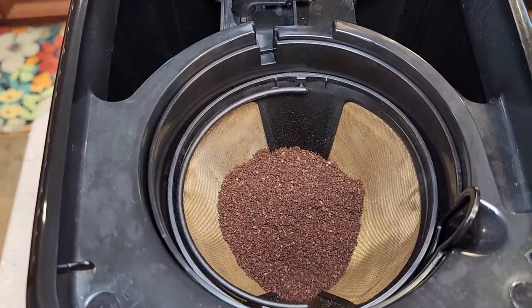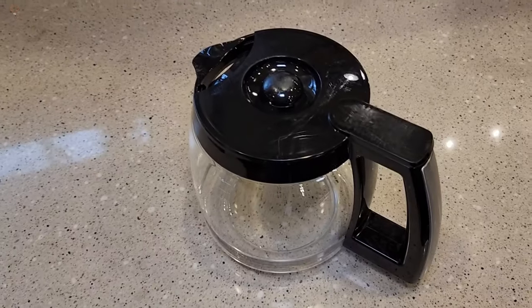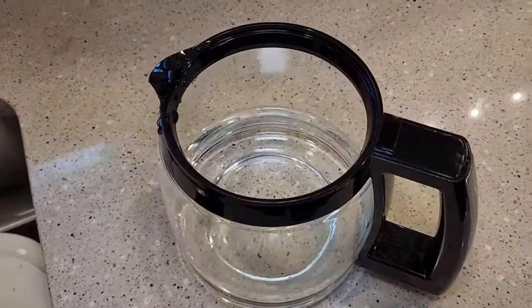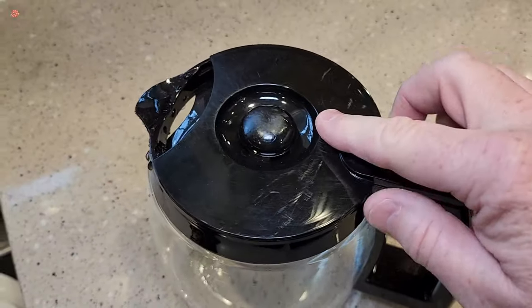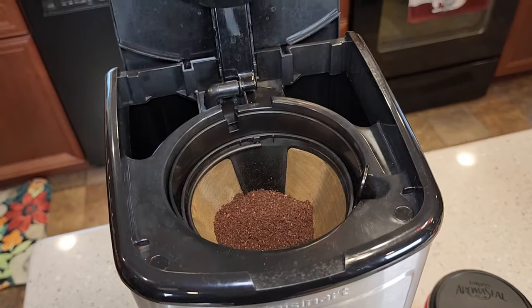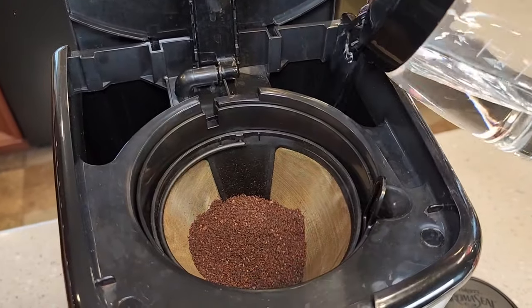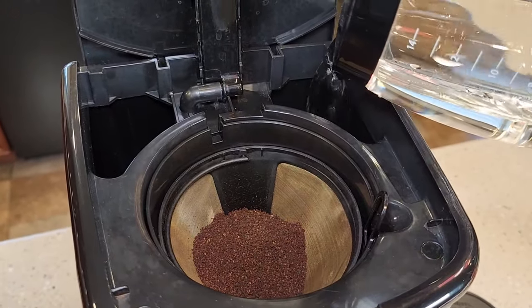This coffee maker has a sleek stainless steel finish that will look great in any kitchen. The LCD display is easy to read, and the buttons are easy to use. The coffee maker also has a 60-second reset function in case there's a power outage or you accidentally unplug it.